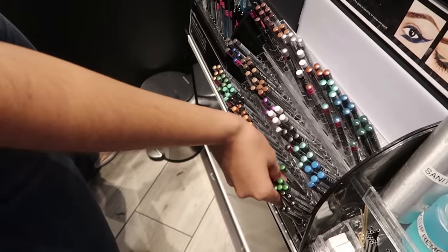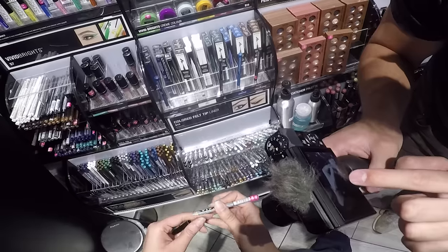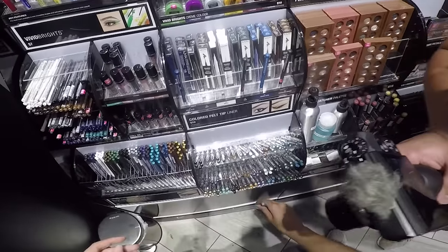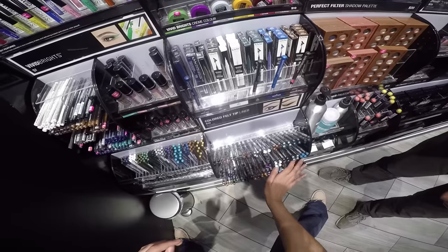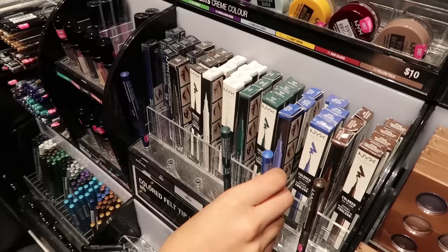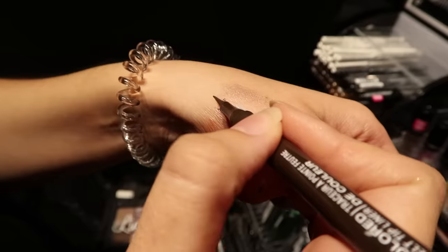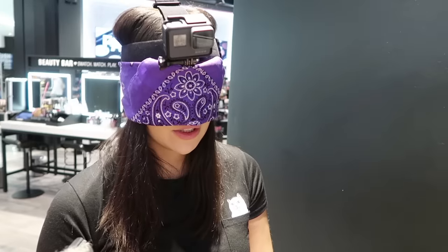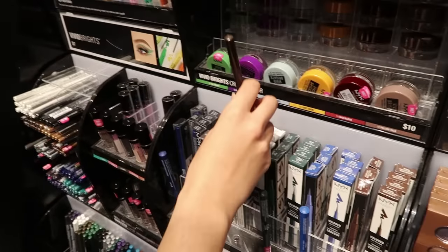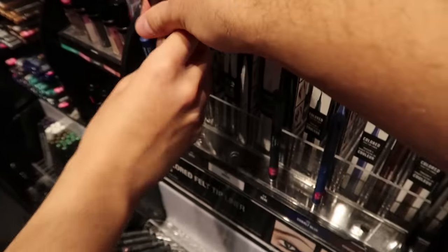These feel like pencils — that could be an eyeliner pencil. Usually I go for liquid eyeliner, but it's a good sign that these pencils are here because that means I'm in the right direction. They could be lip liners, but I'm going with the idea that they're eyeliners. That is an eyeliner marker, isn't it? We're getting closer. I want to know where I just was so I can keep looking from there.